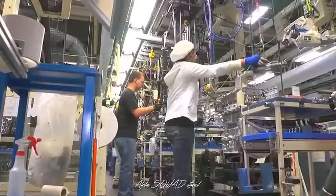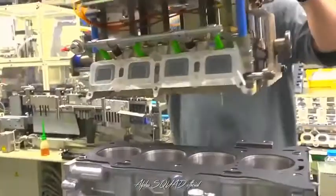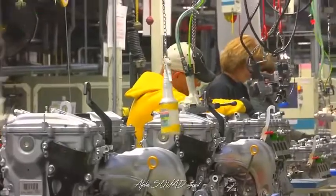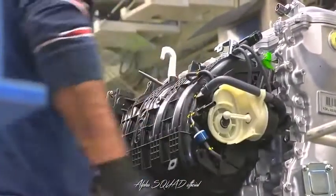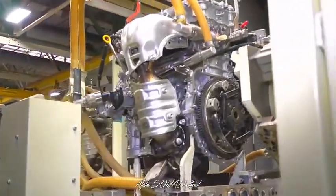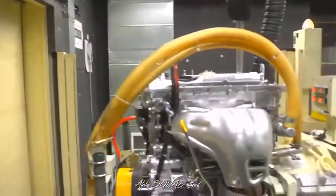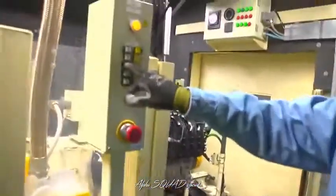As the engine moves down its line, team members confirm their work and that of previous processes. In the final production stage, the engine gets its cylinder head, wire harness, intake, and exhaust systems. Once completed, the quality of our engines is confirmed in a test cell. Here, the engines are subjected to several tests as team members evaluate them for noise, emissions, and any abnormalities.